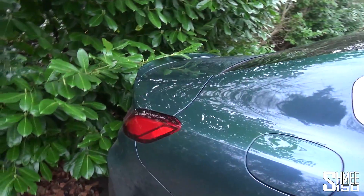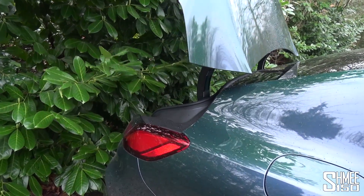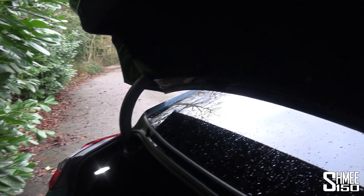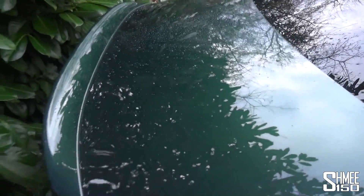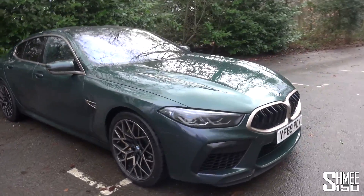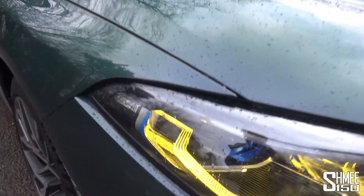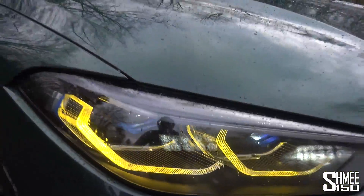Pulling forward slightly to show the boot — from the key you press the button and up it pops. There's a decent amount of space back here; you can fit plenty of cases and big bits of luggage, and up here there's a button to close it. The car is looking a bit filthy from the short drive out in the rain, but it is a fantastic car. I feel very lucky to be driving this — especially with the green paintwork, yellow headlights, and gold touches. Have a look at the blue lenses inside the BMW laser lights — very trick, very cool.